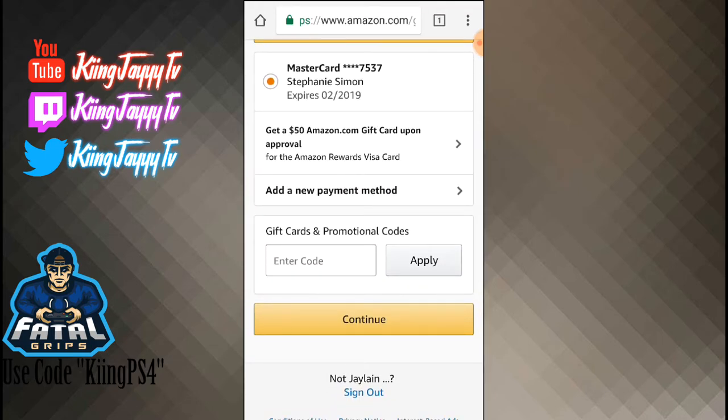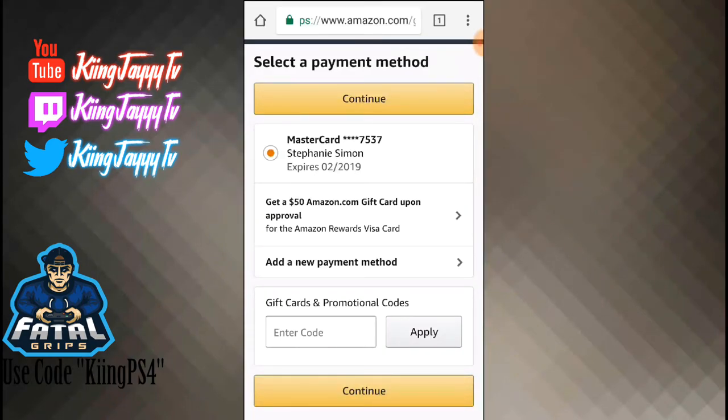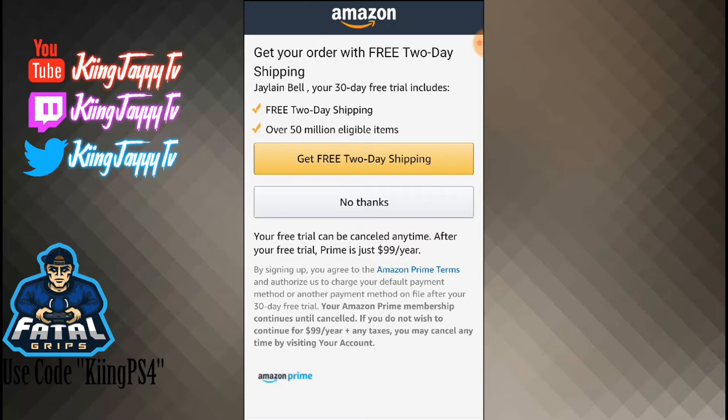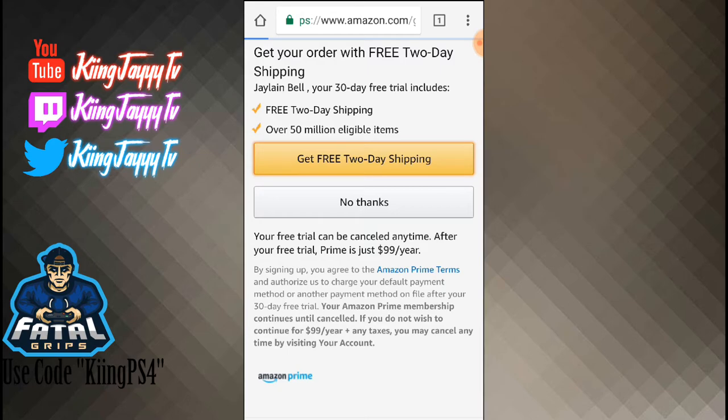I'm telling you guys, this works. Right here you can see it says MasterCard. Click 'Continue.' It says 'Get your order with free two-day shipping' — let's get that free two-day shipping.